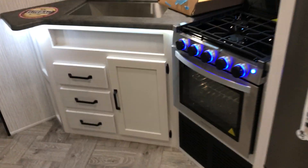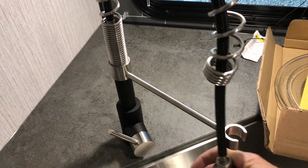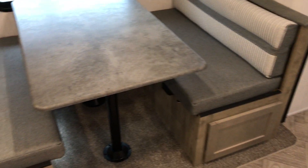The upgraded faucet is another option — it has the pull-down sprayer. Right now it's just sitting out here in front of our place under the carport. When units come in, we check everything to make sure everything's functioning. Puma also gives you storage under your dinettes, so you can open them up and store all kinds of stuff inside there.